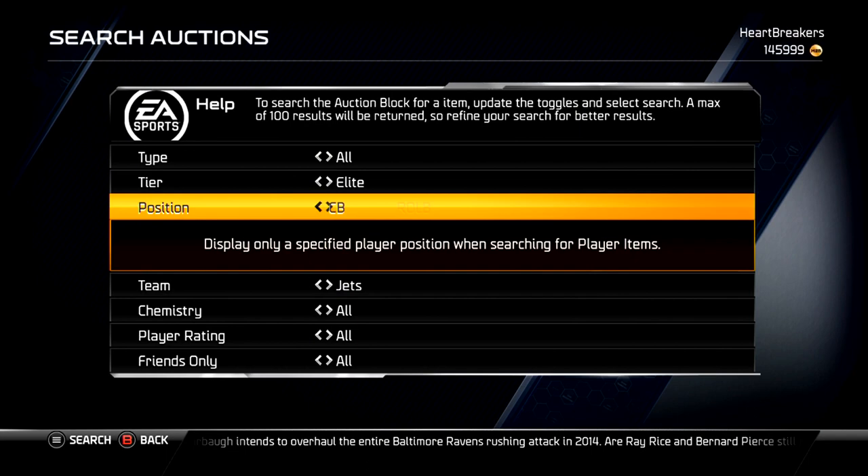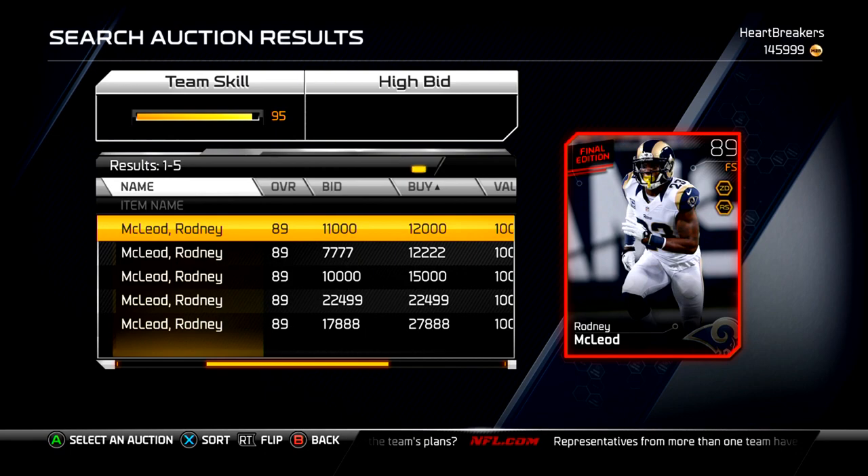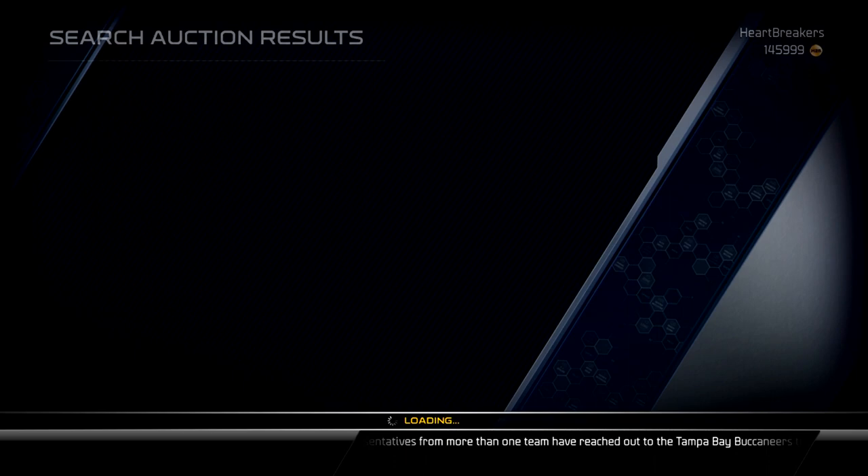Free safety for the Rams — there he is, Rodney McLeod. He is 12k, which compared to the others isn't bad. But I would still wait quite some time before doing this collection.